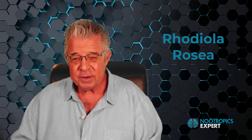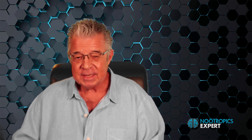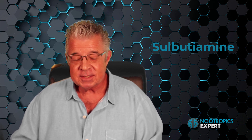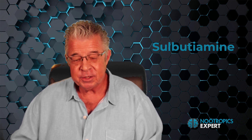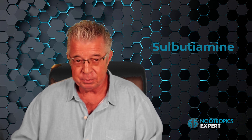And salidroside, one of the many components of this incredible herb, protects neurons from oxidative stress-induced cell death. Sulbutiamine, which I mentioned earlier, is one of the best nootropics in my stack and one of my favorites. It's a synthetic derivative of thiamine, or vitamin B1 — just two vitamin B1 molecules joined together — which helps thiamine more easily cross the blood-brain barrier.